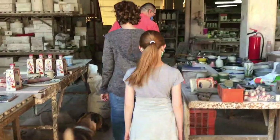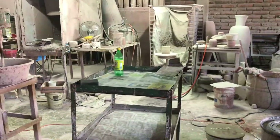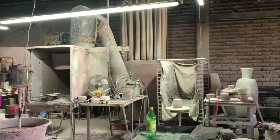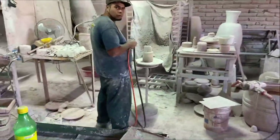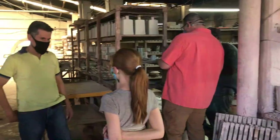The workshop had a couple of cute dogs following us around too. This is the glazing area for items that have an all-over color or a clear coat. The glaze is carefully sprayed on — too much or too little and the piece will be ruined.